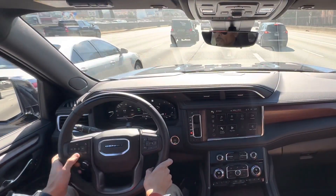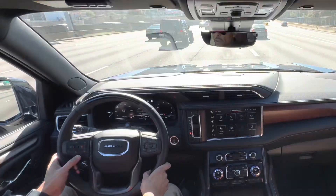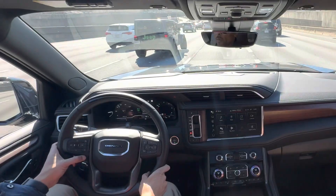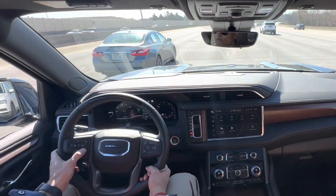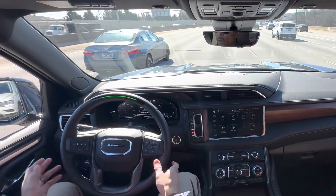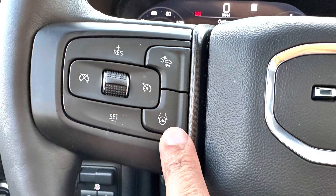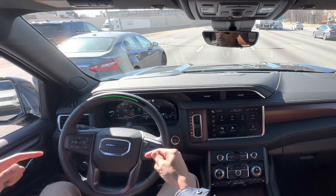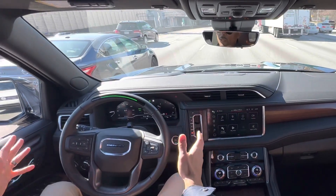We first have to go in and turn the cruise control on. Then we set the speed that we want to drive, and then we set the distance that we want to keep from the vehicles ahead of us. I push this button here and it is activated. So now this Yukon Denali will keep itself in its lane and keep the distance on this marked highway.